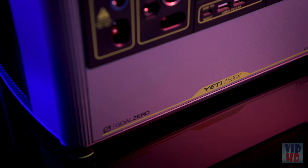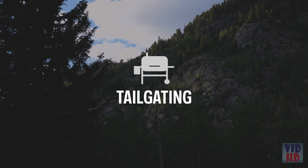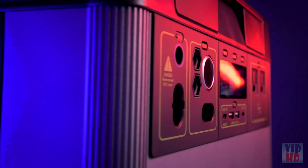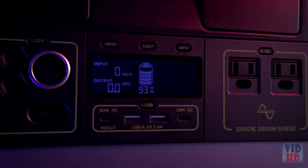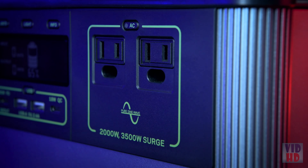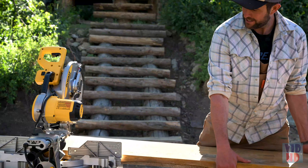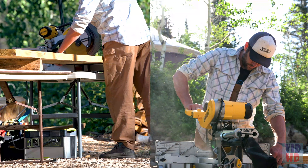With a 1,500-watt lithium-ion battery at its core, the Goal Zero Yeti 1500X equips you with reliable portable power for camping, tailgating, off-grid events, workshops, and emergency backup. It comes ready to power a wide range of devices with a fast-charging 60-watt USB-C Power Delivery port and two AC ports with a powerful 2,000-watt AC inverter. The inverter can handle up to 3,500-watt surges from power tools, refrigerators, and air conditioners.